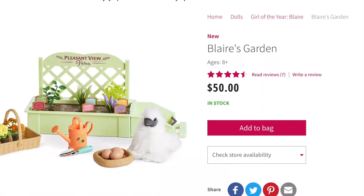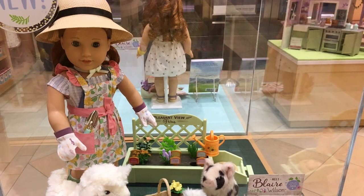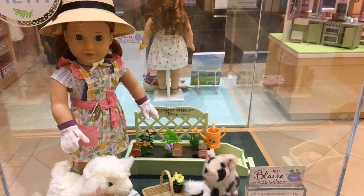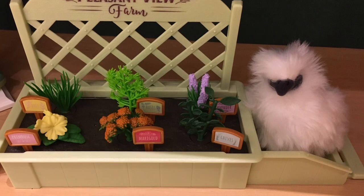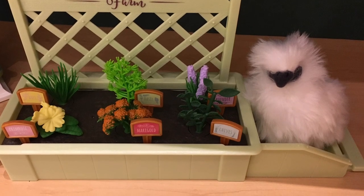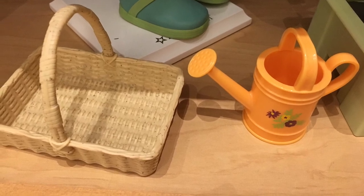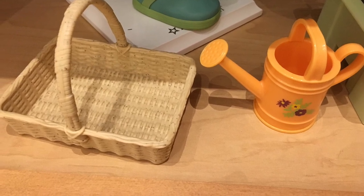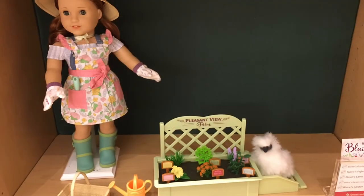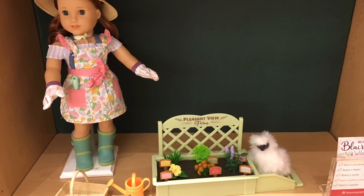Up next, we have Blair's Garden, which retails for a whopping $50. Age appropriateness, I'm going to give this a 3 out of 5 because there is a lot of plastic, and it reminds me more of something with the WellieWishers. Product appearance, I'm going to give it a 2 out of 5 because you can really tell that this is plastic — the basket is plastic and not wicker, like past things. Play value, I'm going to give it a 2 out of 5 because there really isn't much to do with this set; you just kind of move the plants around. Quality, I'm going to give it a 1 out of 5 — I honestly would give it a 0 out of 5 if it wasn't for the chicken in the set because everything is literally plastic. So overall, this gets a 2 out of 5.